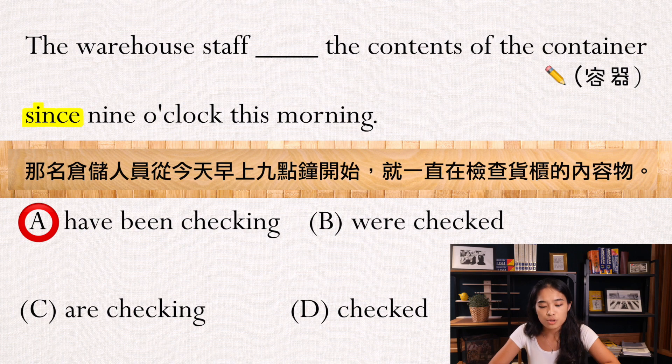很明显的答案就选择A。所以整个句子就变成：The warehouse staff have been checking the contents of the container since 9 o'clock this morning。这一题的文法就是这样。